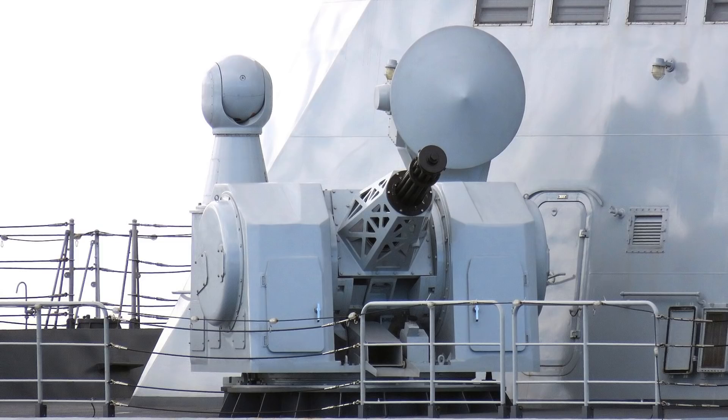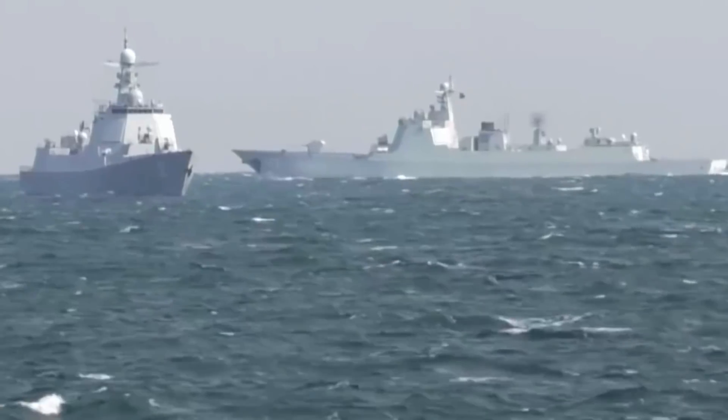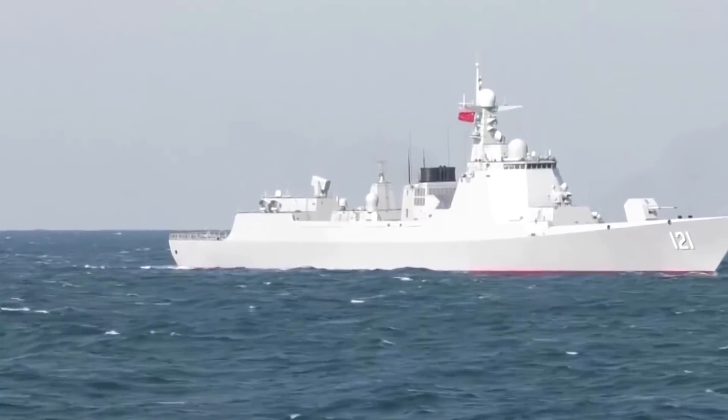The turret has two ammunition storage units with around 1,000 rounds ready to fire. This gun fires at a rate of 9,000 to 11,000 rounds per minute, approximately 166 rounds per second.